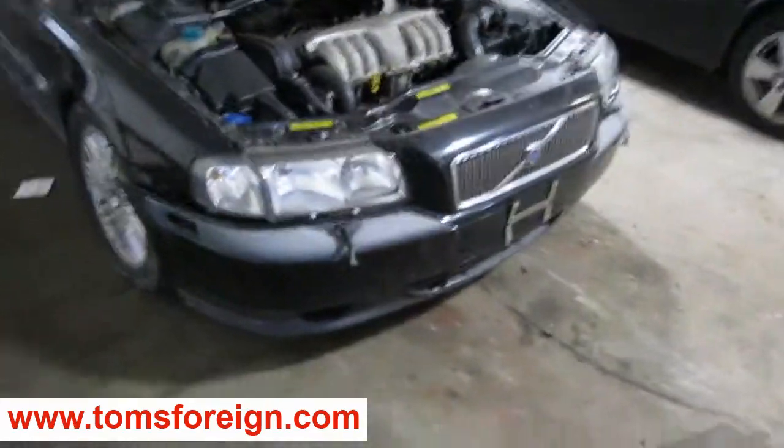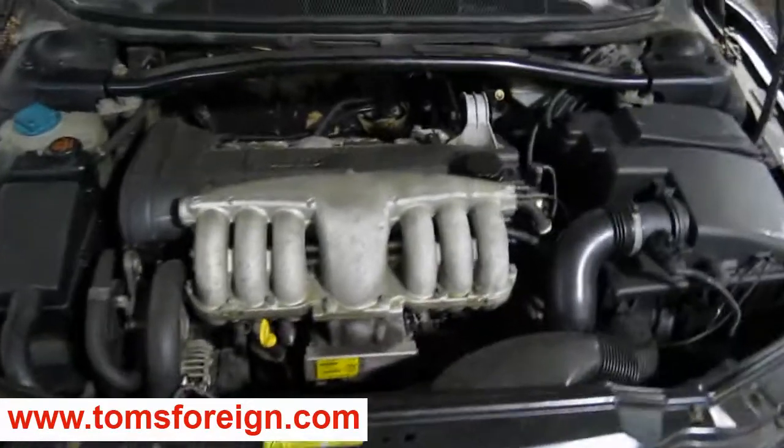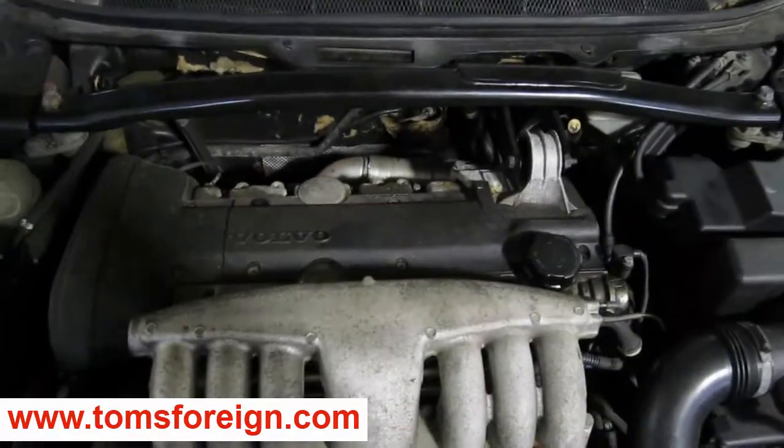Hello and welcome to Tom's Foreign Auto Parts video portion of our inventory. Here we have a 2000 Volvo S80 model.